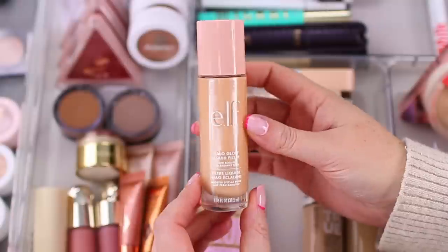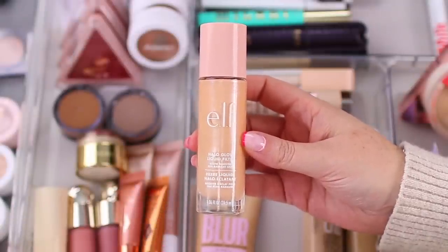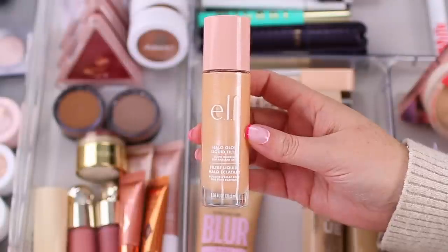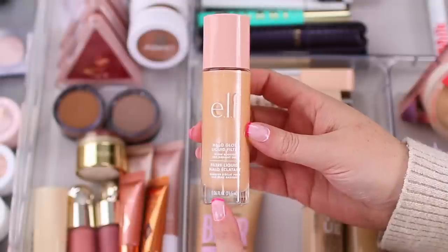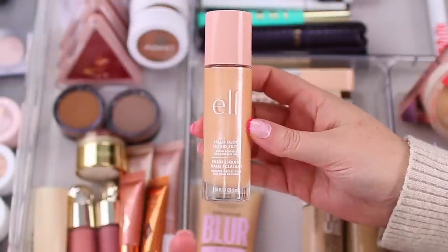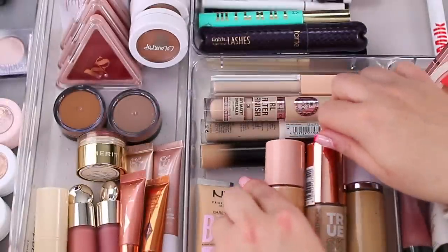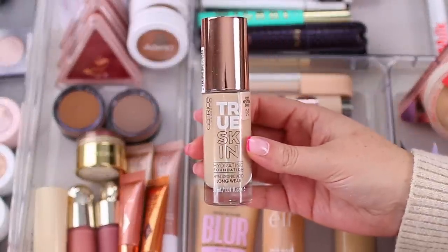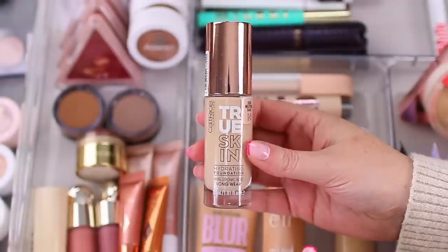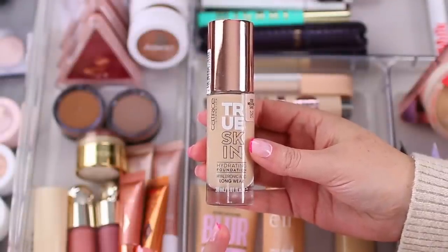I typically mix the ELF Halo Glow Liquid Filter — I have shade 1 — into my foundation, or use it as a liquid highlighter. I don't usually use it as a primer. I've actually been mixing it in with the Catrice True Skin Hydrating Foundation in shade 030 Neutral Sand. This is my number one go-to foundation and I basically always have it in my everyday makeup drawer.